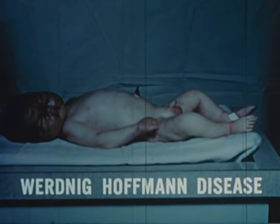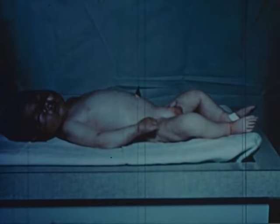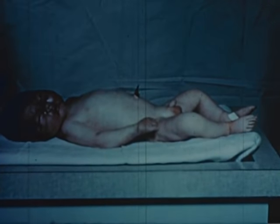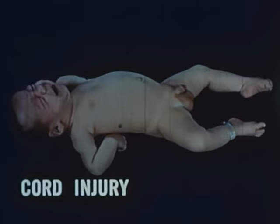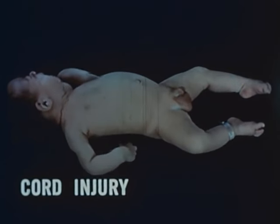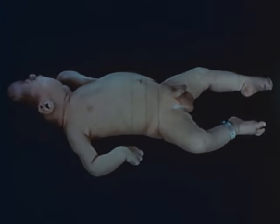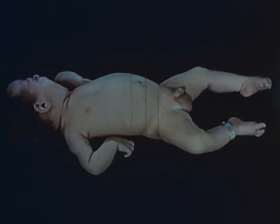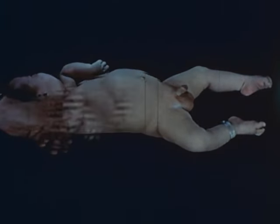In Werdnig-Hoffman disease, the baby is flaccid and areflexic. Respiration shows bulging of the abdomen and retraction of the chest. Birth injury of the spinal cord superficially resembles Werdnig-Hoffman disease. The abnormal posture of the arms is the most obvious difference, aside from other responses to be demonstrated later.